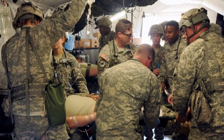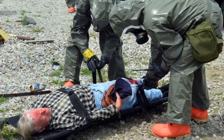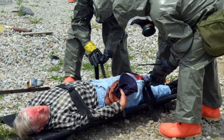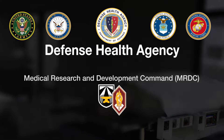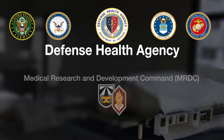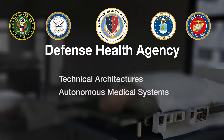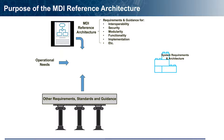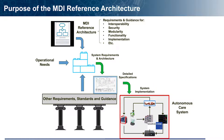Military and disaster relief first responders need autonomous capabilities to sustain patients for up to several days until evacuation is possible. The Defense Health Agency funded the Army Medical Research and Development Command to research technical architectures to support autonomous medical systems for prolonged care in austere environments. The research product is a medical device interoperability reference architecture supporting advancement of secure, open, and reliable autonomous care systems.